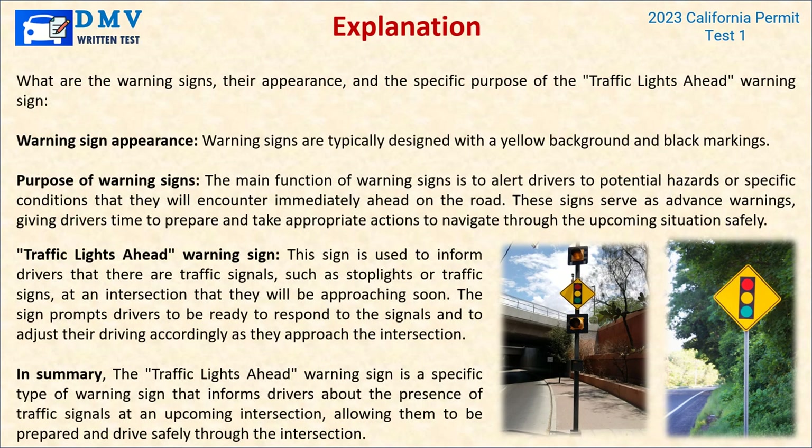Explanation: Warning signs are typically designed with a yellow background and black markings. The main function of warning signs is to alert drivers to potential hazards or specific conditions immediately ahead on the road — they serve as advance warnings, giving drivers time to prepare and take appropriate actions. The traffic lights ahead warning sign is used to inform drivers that there are traffic signals, such as stop lights, at an intersection they will be approaching soon, allowing them to be prepared and drive safely through the intersection.